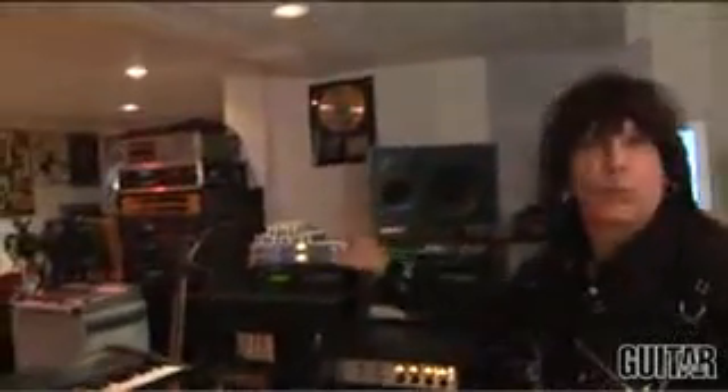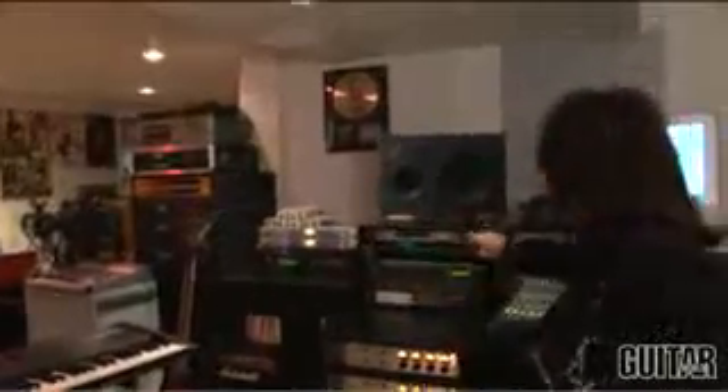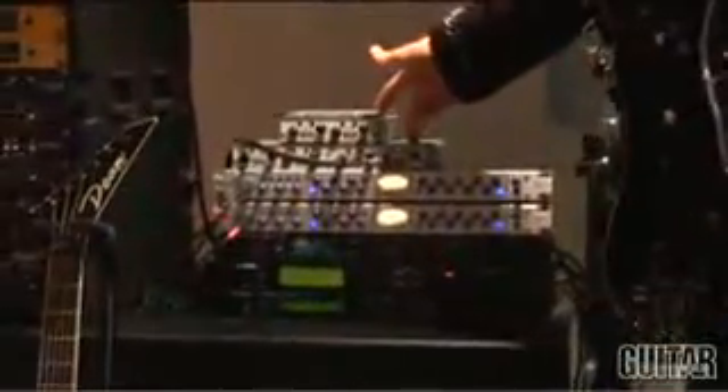If you would have seen the studio five years ago, you would have seen racks of pieces of hardware, but it's all software now. When we record, I've got a series of mic pres. We'll take the microphones from the amplifier, run them into the studio, run them through mic pres, and then bring them right in through a MOTU interface right into the computer. The mixing console is in Pro Tools, and all the effects are in Pro Tools now.